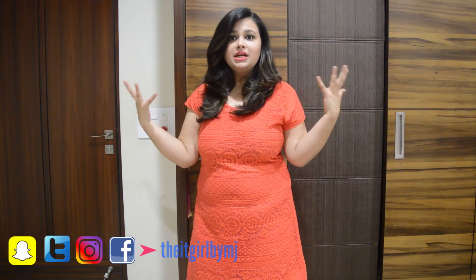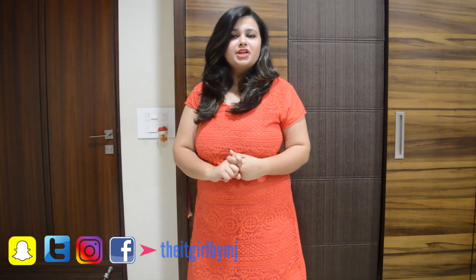Hi guys and welcome back to my channel. Today I want to share with you my five favorite Indian outfits which are perfect for any semi-formal function. You can add a lot of accessories to those outfits and make them more formal, or even dress them down. These are perfect for a friend's sangeet, any kind of family function — you know, the semi-formal occasions.